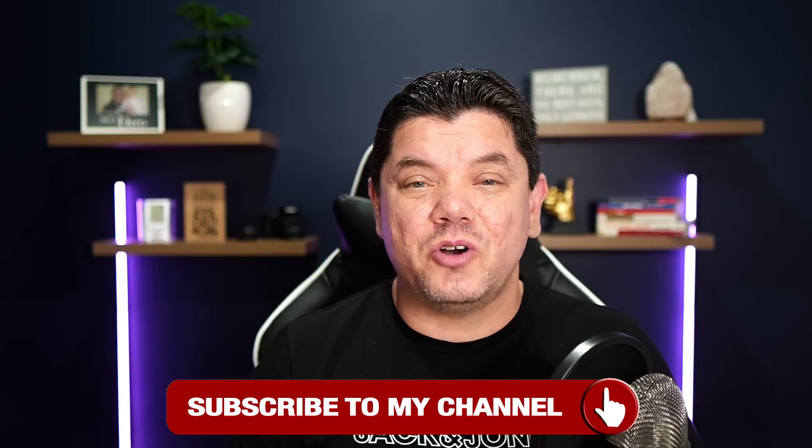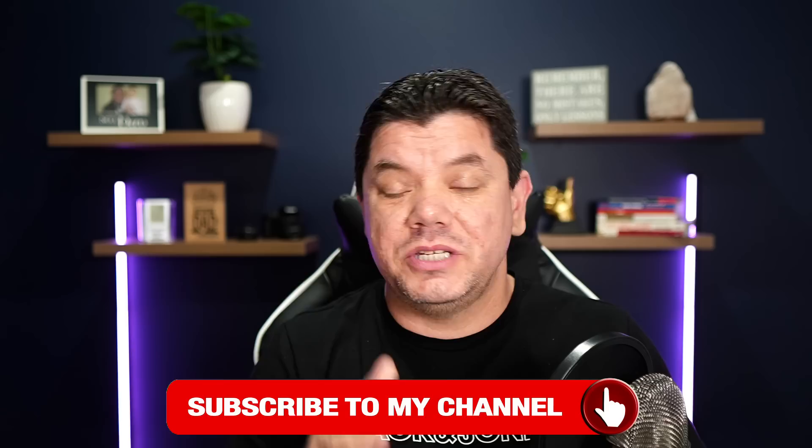You don't need a website, you don't need a following, you don't need to be on social media, and I'm going to show you everything step-by-step. Let's get into it. If this is the first time you've come to my channel, make sure that you hit that subscribe button and turn on the notification bell so you get notified every time I post a brand new video.